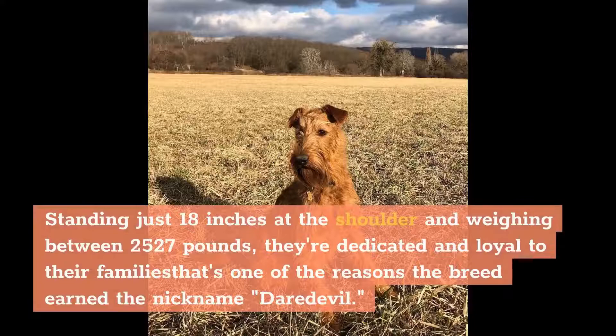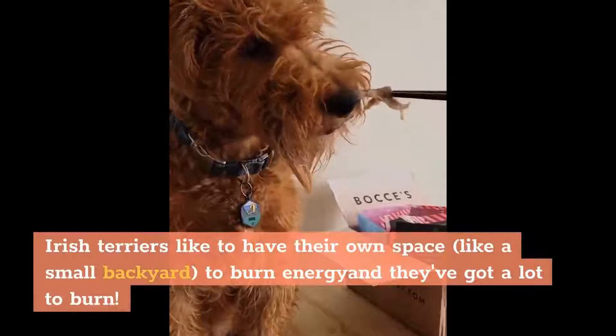Standing just 18 inches at the shoulder and weighing between 25 and 27 pounds, they're dedicated and loyal to their families — that's one of the reasons the breed earned the nickname Daredevil. Irish Terriers like to have their own space, like a small backyard, to burn energy, and they've got a lot to burn.